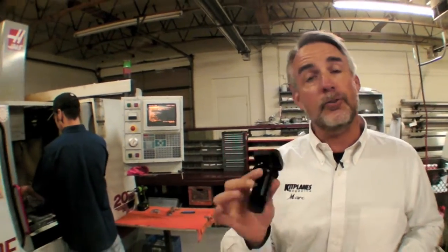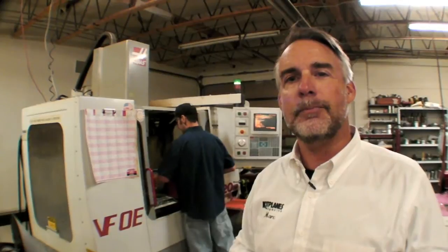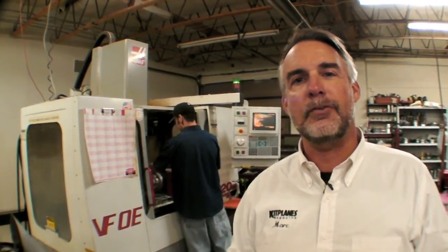I hope you've enjoyed this tour of Matco Manufacturing. It's been a fascinating visit. It's interesting to note that this is a company that serves primarily the experimental market, although it does do custom work, and it's been growing very nicely from year to year. If you want to learn more about the company and its products, visit www.matcomfg.com. This has been Mark Cook for Kit Plains Magazine. Thanks for watching.